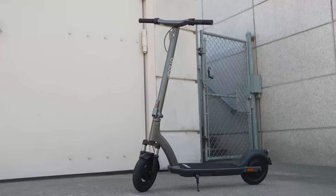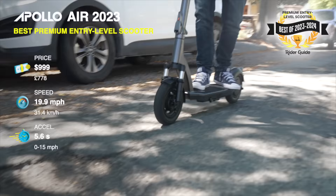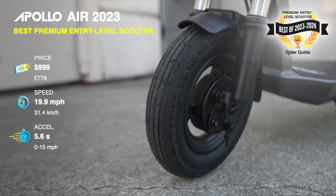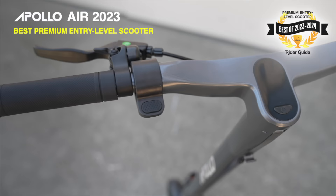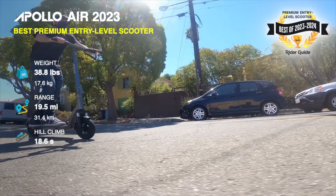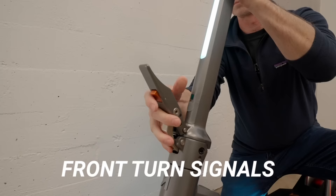Apollo Air 2023, best premium entry-level scooter. The Apollo Air combines lightweight with an ultra-smooth ride from its front suspension and big 10-inch tires — another scooter often spotted in the trunk of my car. It's a great choice for new riders and commuters, and features Apollo's awesome dedicated regen brake lever. Updates for 2023 include self-healing tubeless tires, front turn signals, plus a new stem folding mechanism from the Apollo Pro, making it feel even more premium.